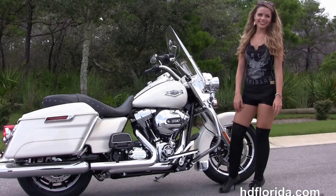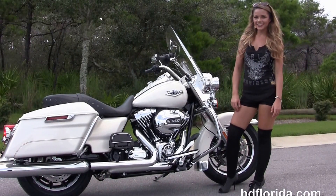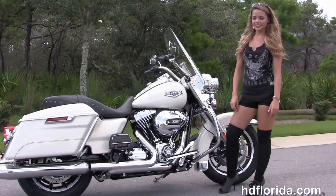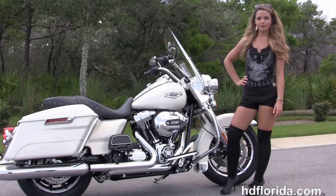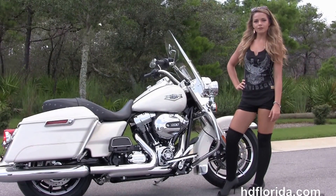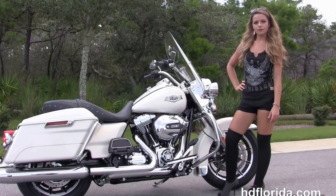We are rated number one in customer service. We have 1,200 new and previously enjoyed motorcycles for you to choose from. For more information on the Morocco Gold Road King with factory security, click the link below and view the rest of our outstanding inventory. Visit us at HGFlorida.com — we're always open 24/7.